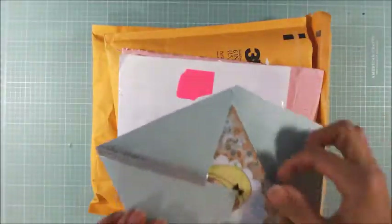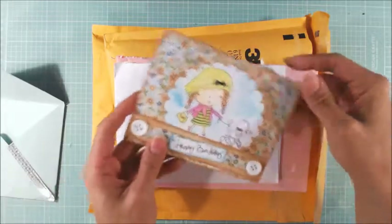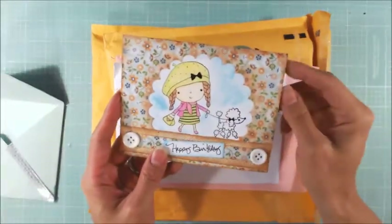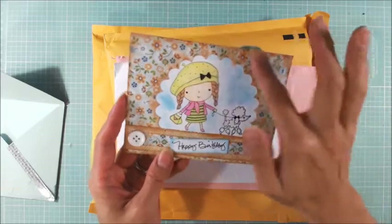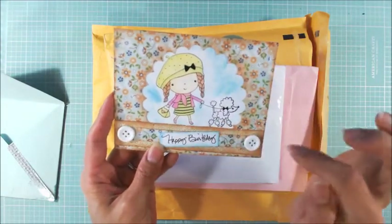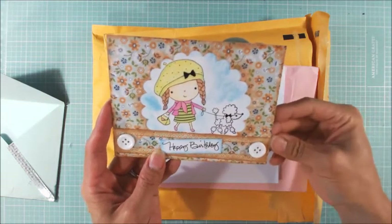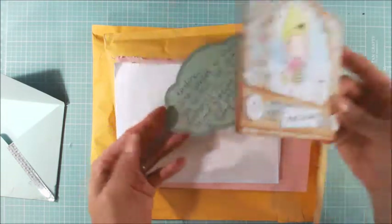The next card is from Anita, who is Crafting Hell here on YouTube. And isn't this Penny Black image the sweetest? She's perfect. I love this vintage paper. And the sweet little girl walking her poodle is perfect for Jacqueline. It says happy birthday. I love that, and I know Jacqueline will love this too.